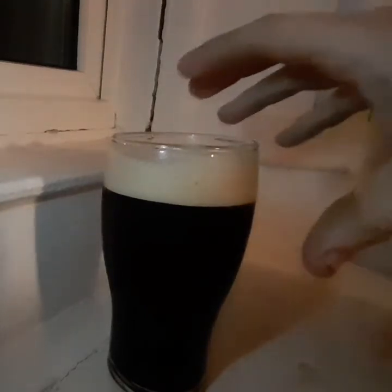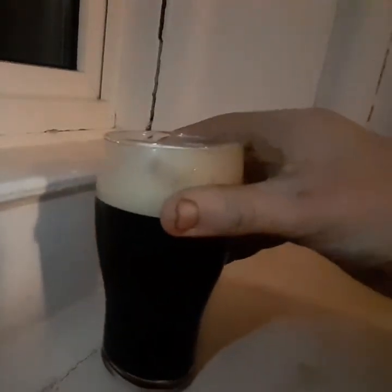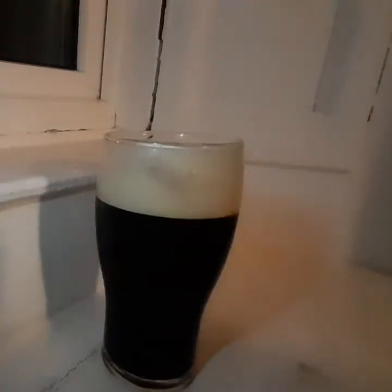Immediately a big hit of cream, which is probably coming from — I'm guessing there's lots of oats. I wouldn't say they add lactose to this. So I'm guessing oats, and there's good lacing around the top. There's a nice bit of bitterness at the back end.